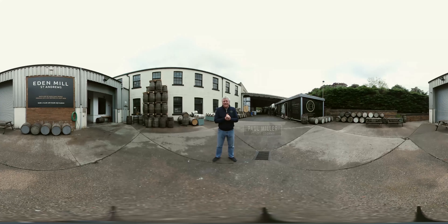Welcome to Eden Mill Brewery and Distillery here in St Andrews. At Eden Mill we're really passionate about making the very best beer, gin and whisky that we possibly can. To do this we use the very best quality ingredients. We source most of these locally. We look to use traditional methods but we also look to bring modern innovative techniques to how we make our products.